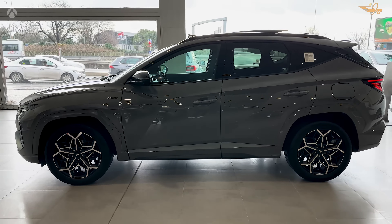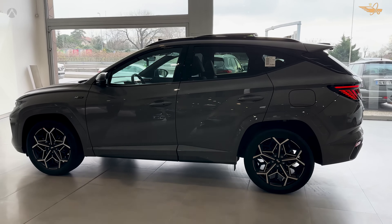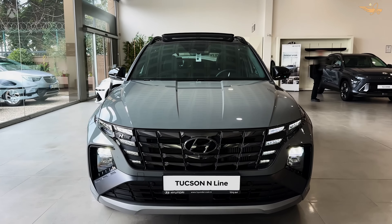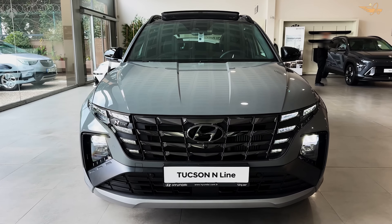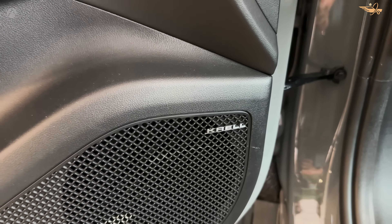Hello friends, welcome to our channel. Today we continue to present innovative cars together with you. Don't forget to subscribe and like the video. Enjoy watching — prepare to experience the perfect blend of style, comfort, and performance with the 2024 Hyundai Tucson.